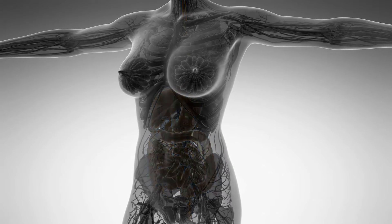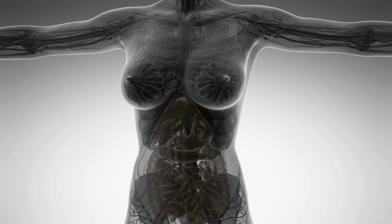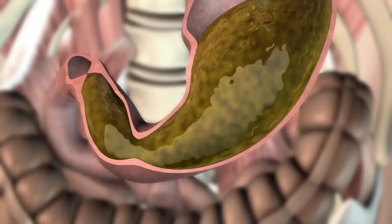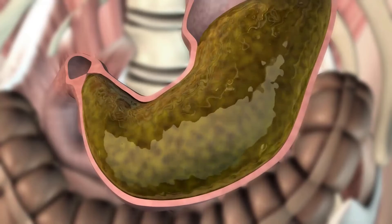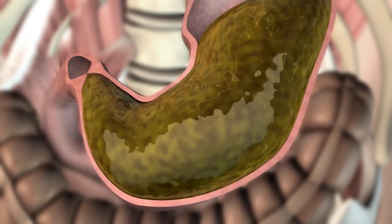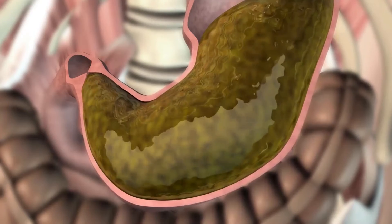Gas is a common condition that all people experience in two different ways, either through burping or flatulence. However, it can become a problem when more than the normal amount is produced, often associated with some level of discomfort. Gas can make an individual feel bloated and may cause abdominal pain, such as stomach cramps.